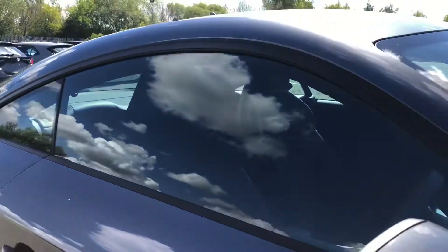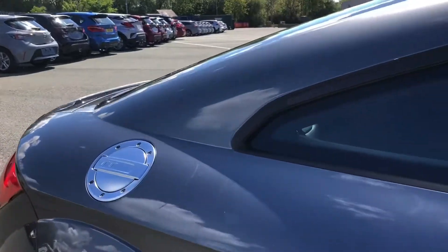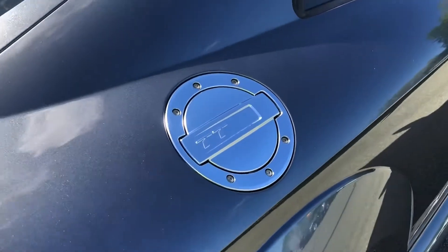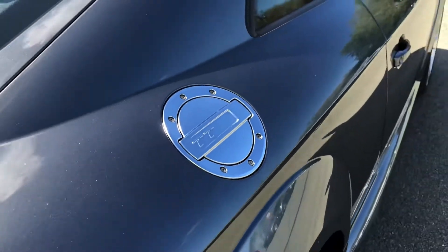Even though this is just a styling reference, the fuel filler cap is a reference to the original Audi TT from the late 1990s, while there are other references dotted around the car, which we'll come around to later.